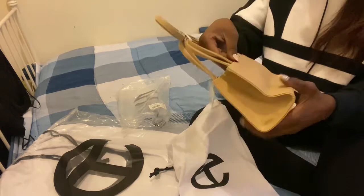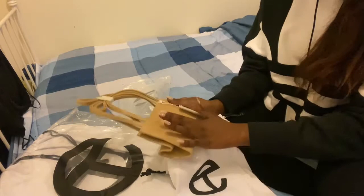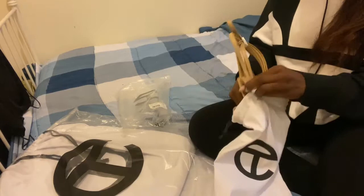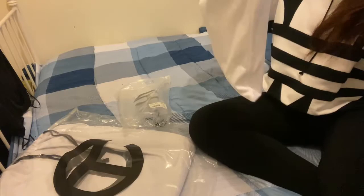This is the small cream bag. I knew I wanted a small bag, and I figured cream would go with almost everything, so I got the small cream bag. It's embossed with the Telfar logo, and it's really nice because it actually fits a lot of things. It comes in this nice cotton dust bag that also has the logo, and it came in the plastic bag.